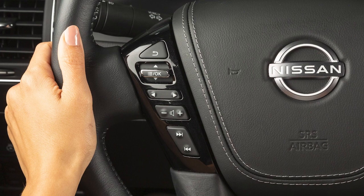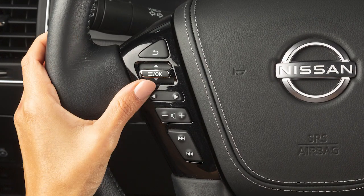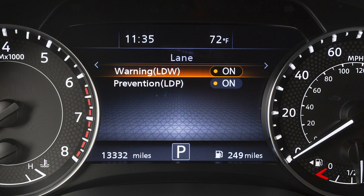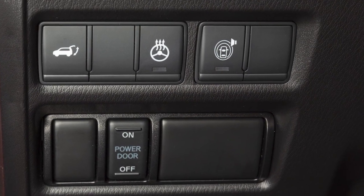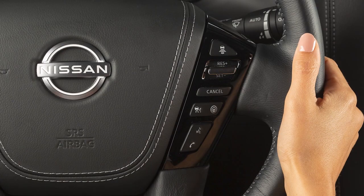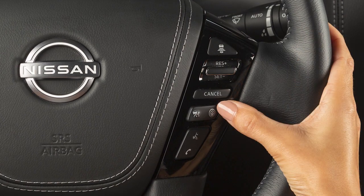To enable or disable the LDW or ILI systems, use these controls to select Settings, Driver Assistance, then Lane, then select the system you want to turn on or off. When enabled, the LDW system can be activated or deactivated by pushing this switch. The ILI system can be activated or deactivated by pushing this switch.